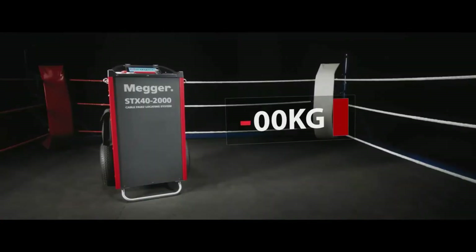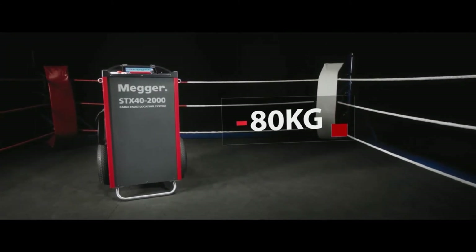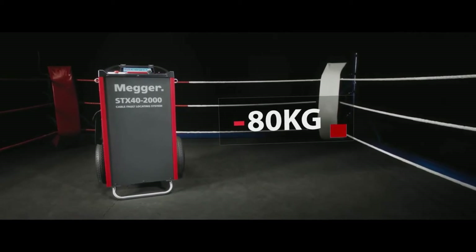The champion from Mega tips 80 kg less to the scales, even with integrated TDR and integrated pre-location.